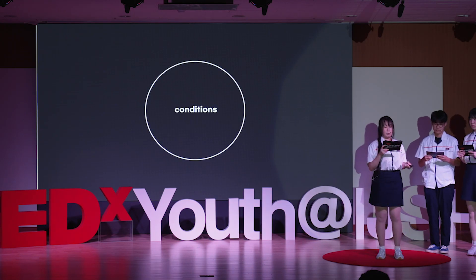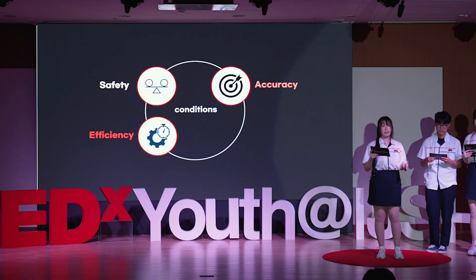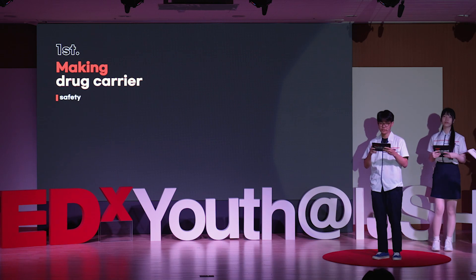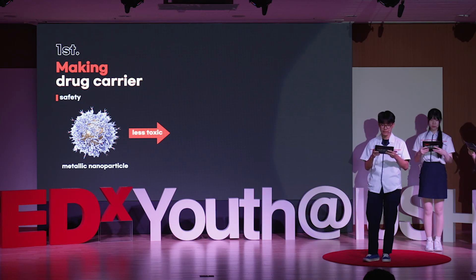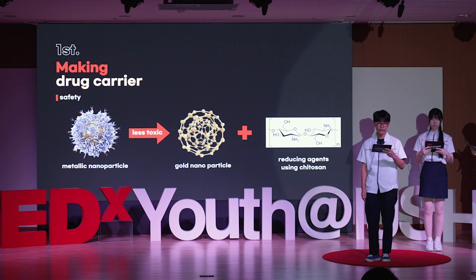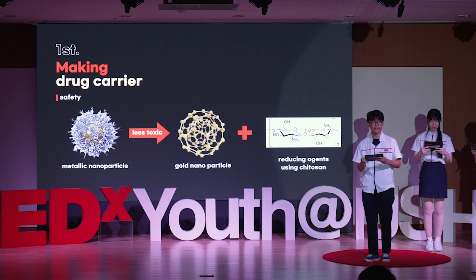To this end, we planned an experiment based on four conditions: safety, accuracy, efficiency, and viability. The first step involves the development of safe drug carriers capable of delivering drugs to target cells. We have chosen to develop a drug delivery system using metallic nanoparticles. These nanoparticles offer distinct advantages in anti-cancer therapy as they exhibit active targeting capabilities. We created a drug carrier using gold nanoparticles, which have relatively low toxicity among metallic nanoparticles.